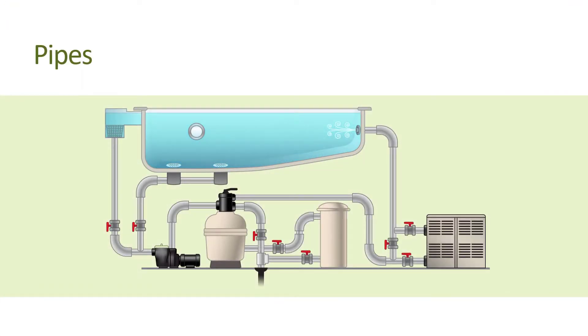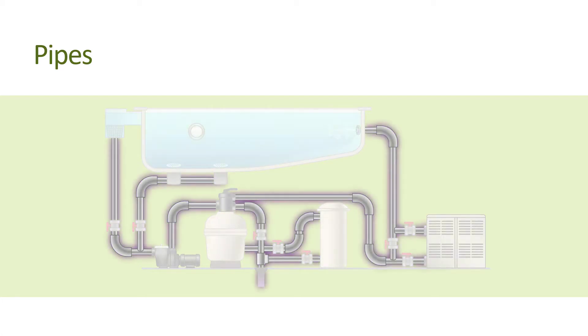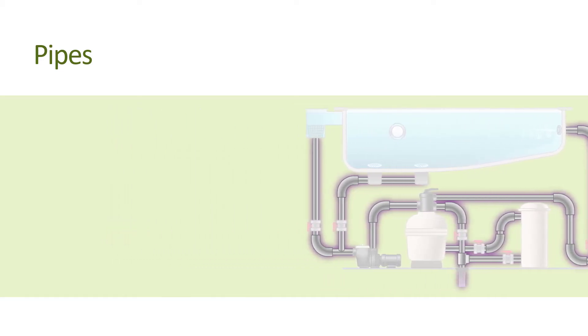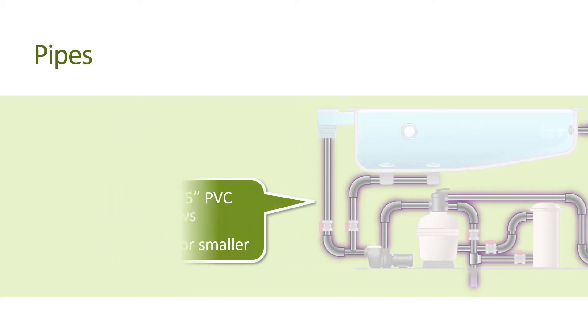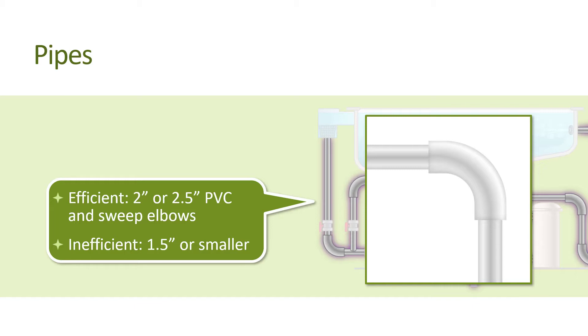As far as pipes are concerned, it's usually not practical to replace underground pipes or fittings to achieve a more efficient pool system. But if possible, you'll want a minimum of 2-inch PVC pipe — 2.5 inches is even better — and sweep elbows above ground. 1.5-inch or smaller plumbing is very restrictive of water flow and requires more energy from the pool pump.